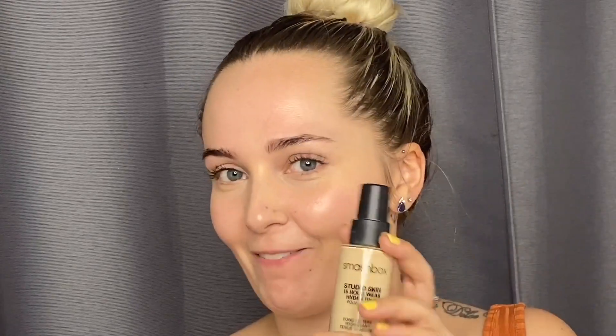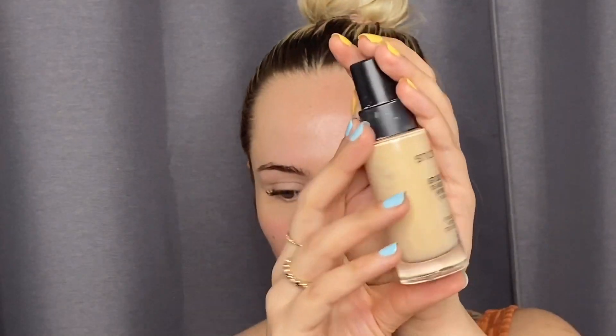Since I can't use the Bite Beauty product anymore because my skin hates it, I have switched back to my Smashbox 15 Hour Wear Studio Skin hydrating foundation - that's a mouthful. This is in the shade 1.05 Fair. I loved the Bite Beauty foundation but I also love this Smashbox foundation, so I'm not sad to go back to it. I'm just sad I can't use the Bite foundation because that was my favorite foundation I've ever used.